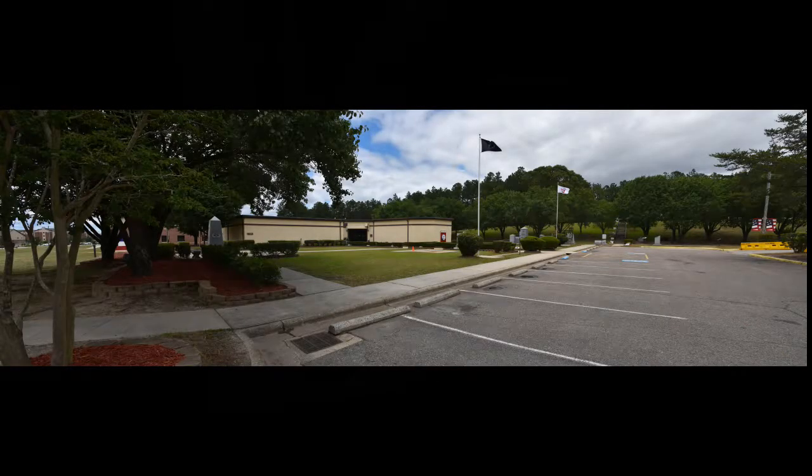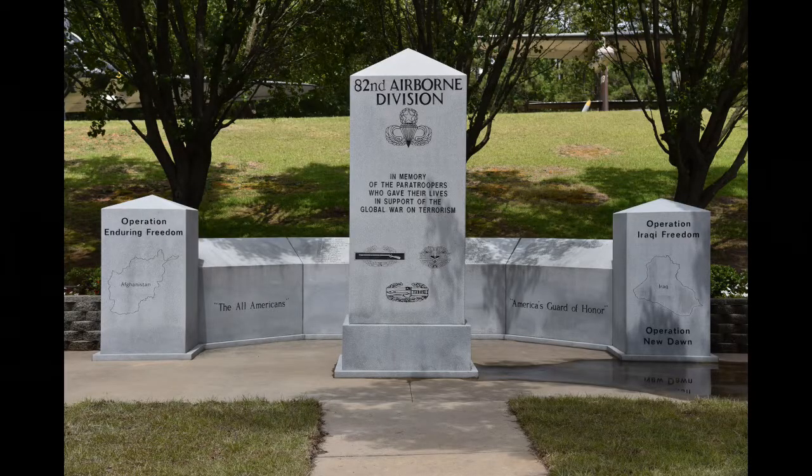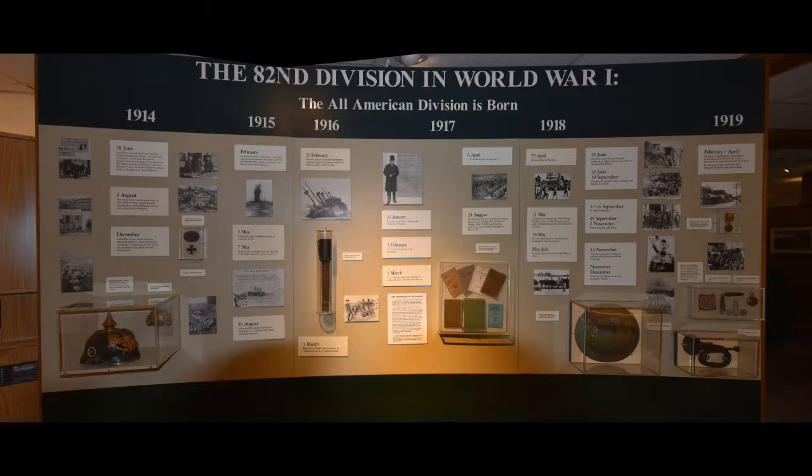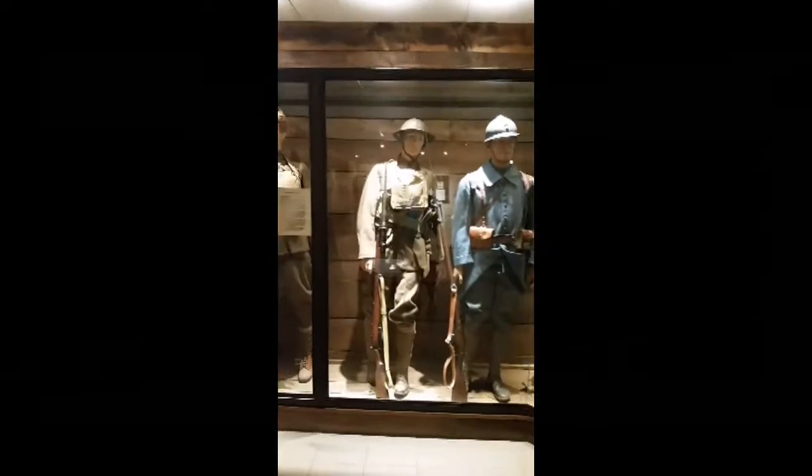We move over to the 82nd Airborne Museum, which is in a different part of Fort Bragg. Let me show you some of what's going on inside. This continues in the 82nd Airborne Museum.